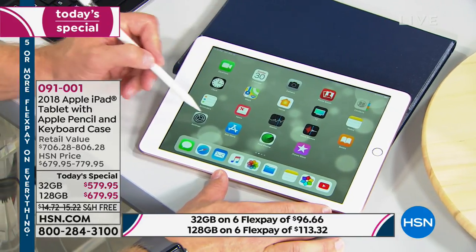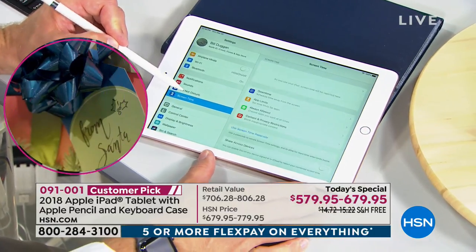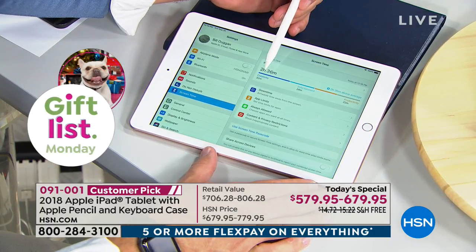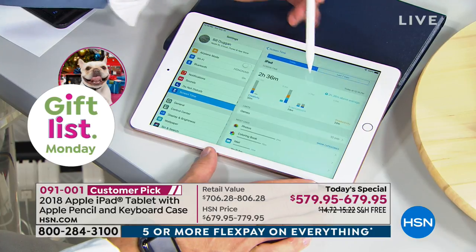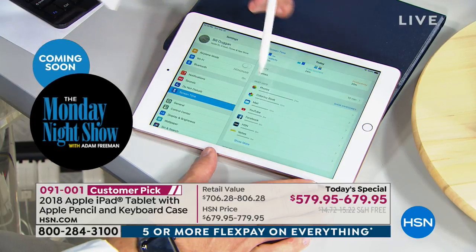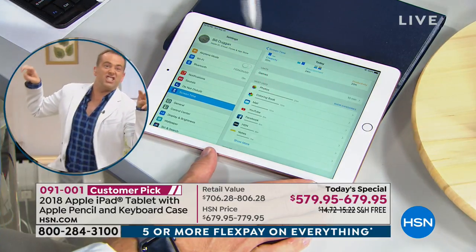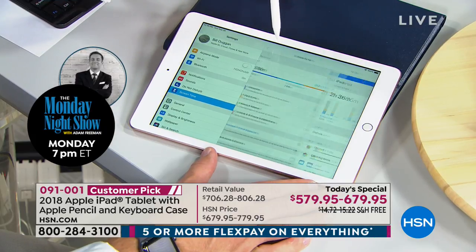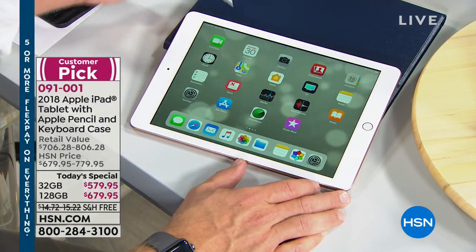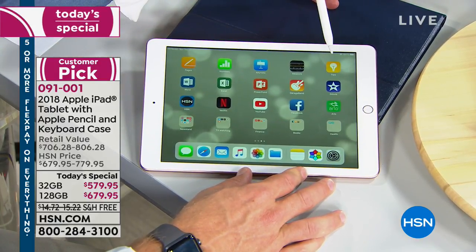Screen Time is brand new to the new operating system. You come down to Settings and under the new OS you see Screen Time — it tells me for the day I've been online for two hours and 36 minutes. It goes down to specific apps: I've been coloring for 15 minutes, on YouTube, checking emails. You can limit it — maybe a game the kids love, give them 30 minutes a day, and it'll lock them out. Good for adults too.